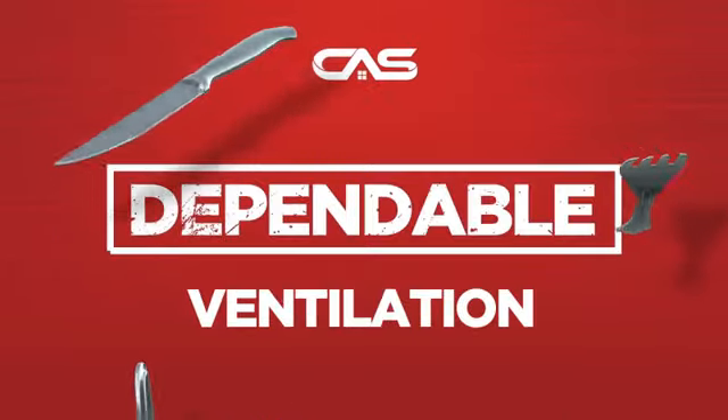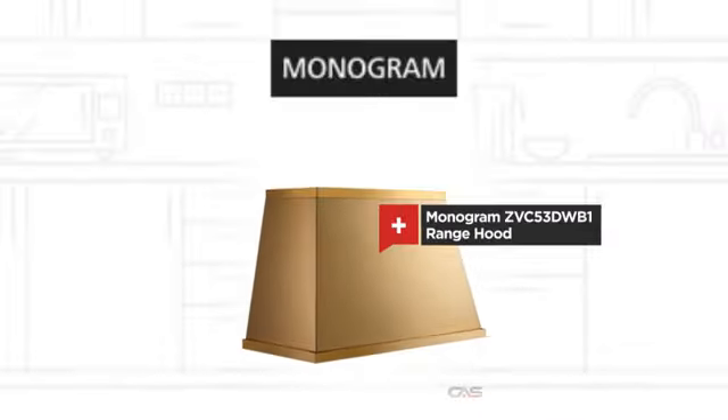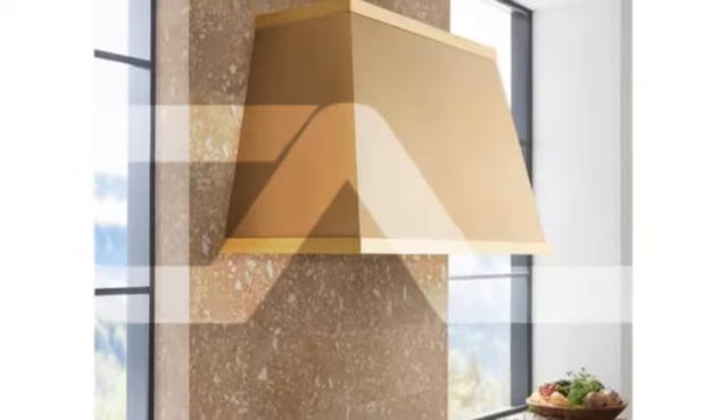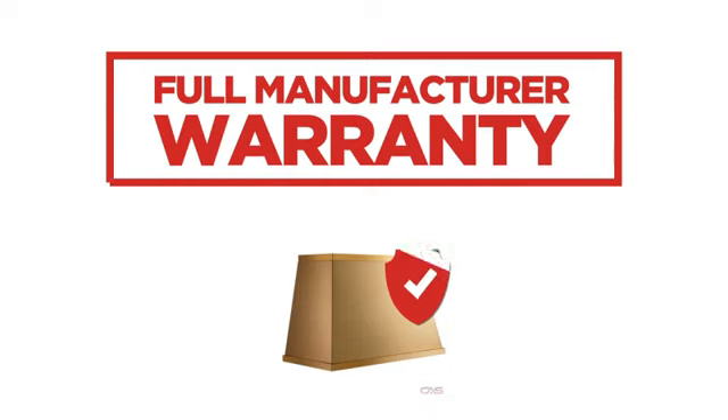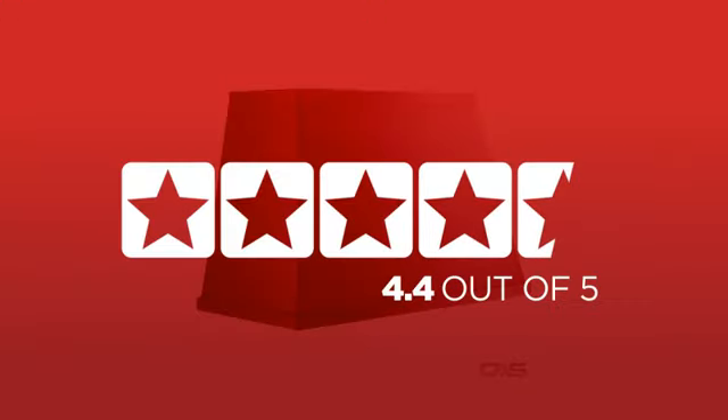Need a dependable ventilation system? Try this model from a trusted brand. Backed with a full manufacturer warranty, it is the choice of many customers with a 4.4 star rating.